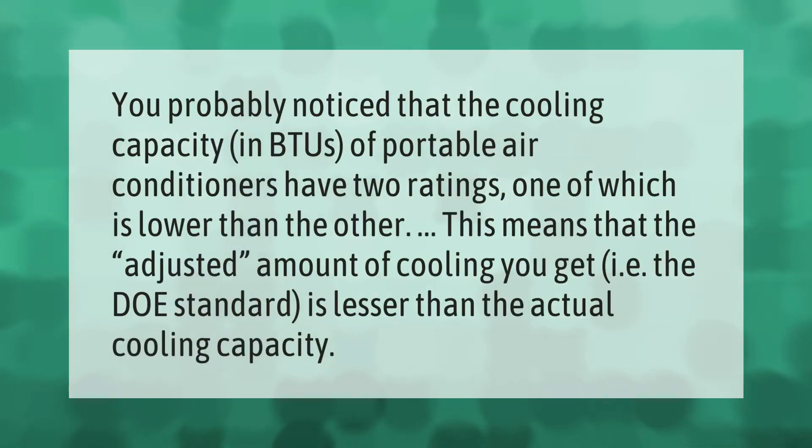You've probably noticed that the cooling capacity in BTUs of portable air conditioners has two ratings, one of which is lower than the other. This means that the adjusted amount of cooling you get — i.e., the DOE standard — is lesser than the actual cooling capacity.